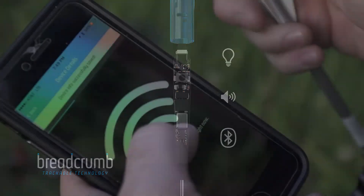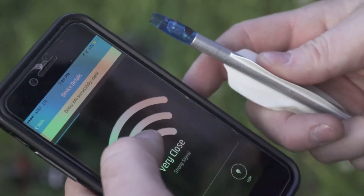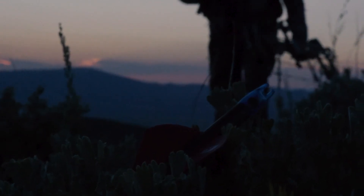Its revolutionary circuit board contains a Bluetooth radio, sound chip, an accelerometer, and an LED light, but also contains proprietary firmware that manages the components to maximize battery life, giving you the best chance of finding your Breadcrumb device.